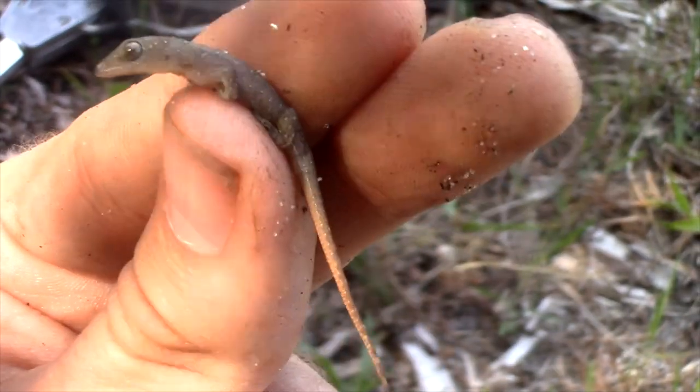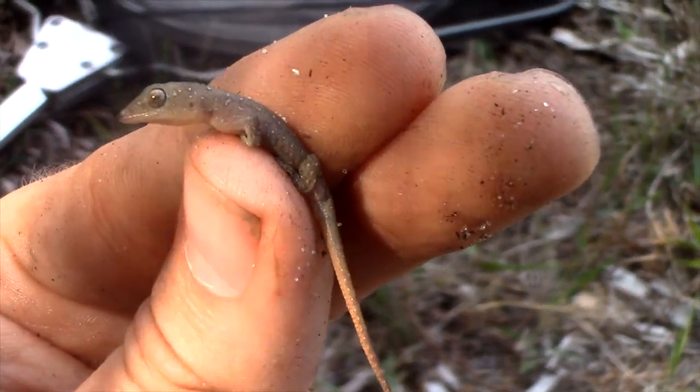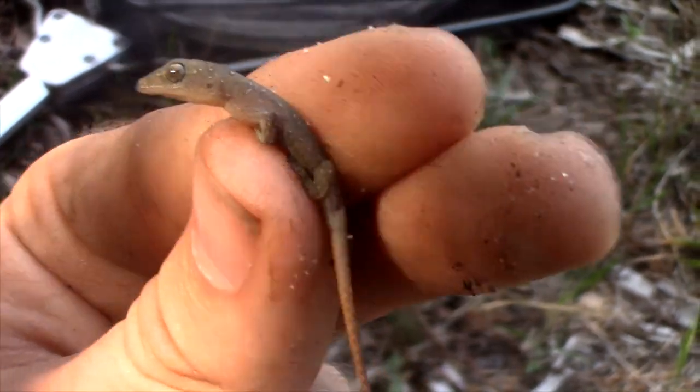Got it. This right here is my lifer Indo-Pacific house gecko. This is unfortunately not a native species to South Florida, but it is not a very commonly seen species here. They are very, very outnumbered by the much more common tropical house gecko, which itself is also not native. This species can be differentiated from the tropical house gecko by the patterning on it — on the top of its body you can see there's a ton of little tiny white speckles, those little white polka dots sticking out against that darker grayish-brown base color.